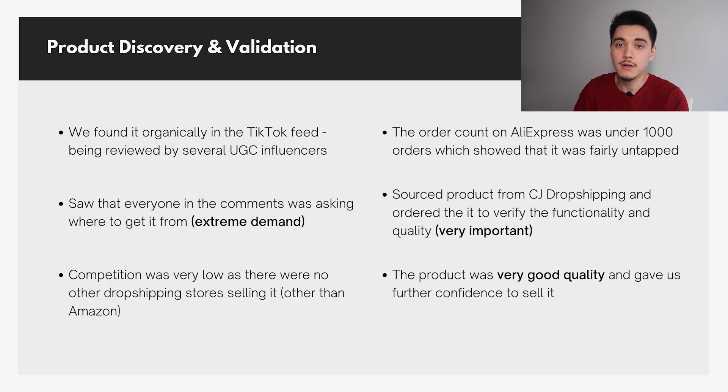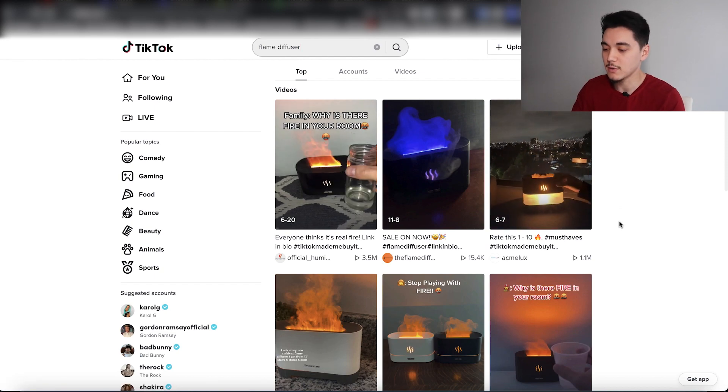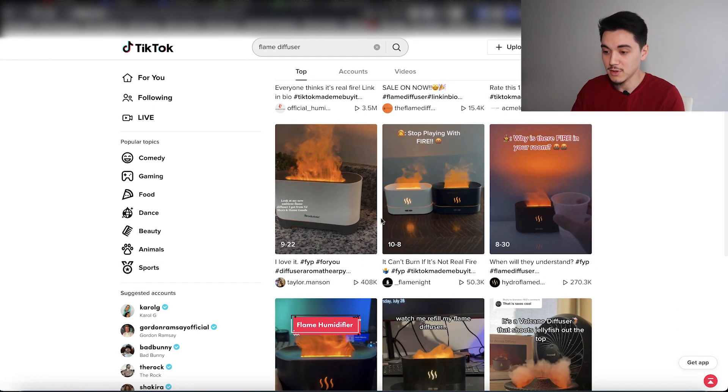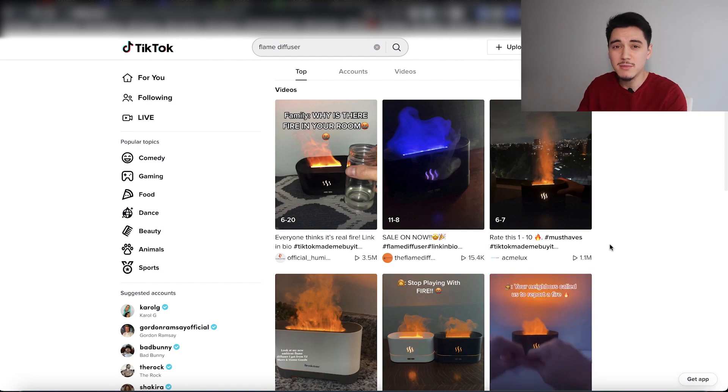Another good thing to do is search keywords on TikTok for the product to see how much competition there actually is. I typically try to stay away from products that are really saturated — like the flame diffuser, which I've seen a billion stores running videos for. Selling a saturated product is really hard, especially if you're not experienced in marketing and don't know how to take a different angle. What was good about our product was that when we searched keywords on TikTok, there were literally no other stores running videos for it. All the proof we needed was real people ordering it and saying how much they liked it.